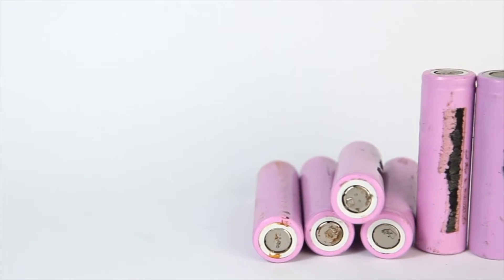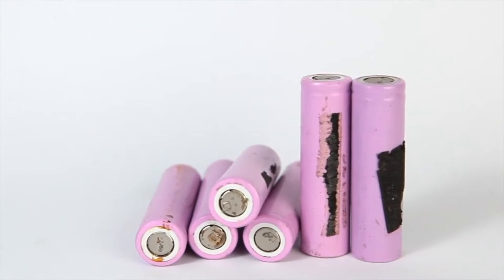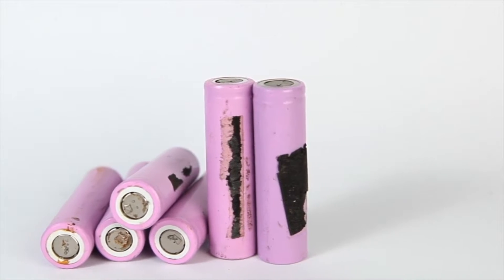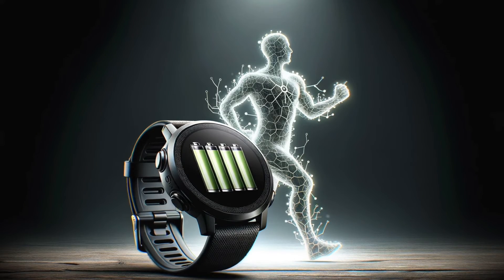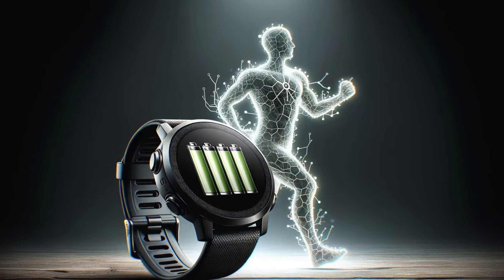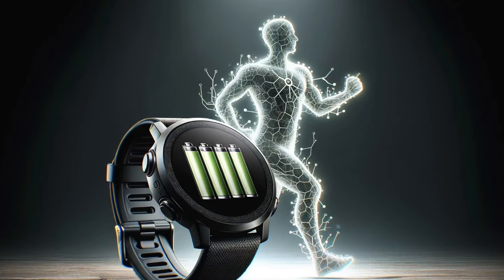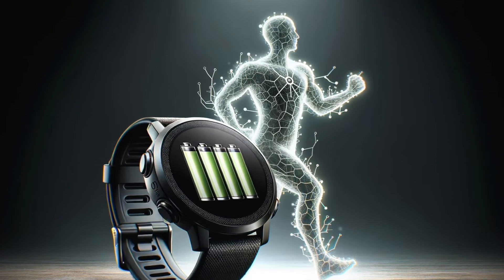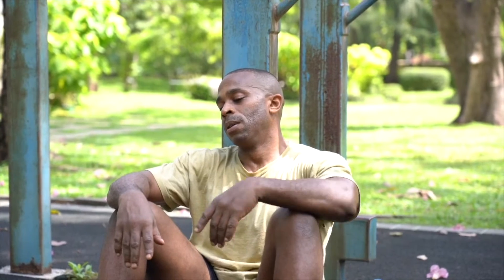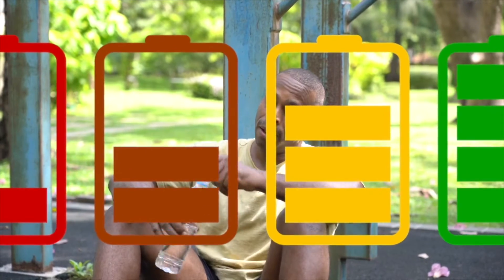A higher score on this scale indicates a state of greater rest and recovery. This score is dynamic, constantly updating to reflect the fluctuations in your body's energy levels as you go about your day. Improving your Body Battery score involves adhering to several key health principles, including getting sufficient and quality sleep, engaging in restful activities, maintaining a nutritious diet, reducing stress, and abstaining from alcohol.